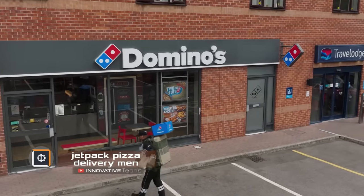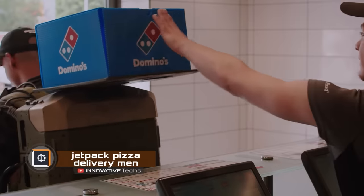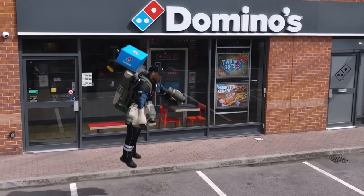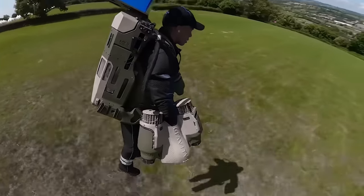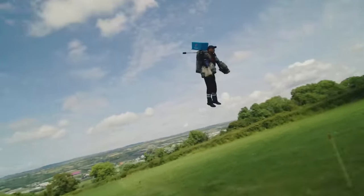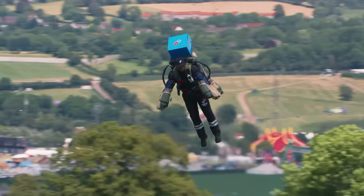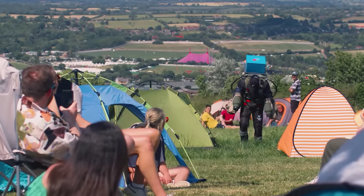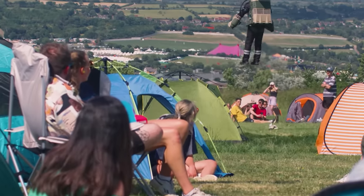Jetpacks are also reaching a new level. The largest pizza chain, Domino's, has conducted trials for a new type of delivery using a jetpack. In this amazing video, you can see a delivery person wearing a special suit transporting pizza a few meters above the ground at high speeds. This approach allows them to avoid traffic jams on the road and deliver pizza to any corner of the world where no car can go. The custom-made suit is equipped with special technologies to keep the food hot so you can always enjoy fresh and delicious food, even if you're miles from the city.